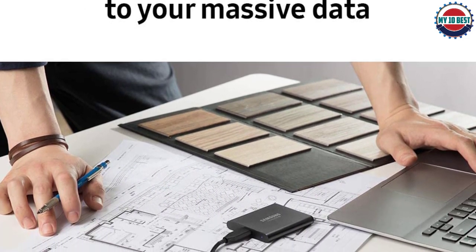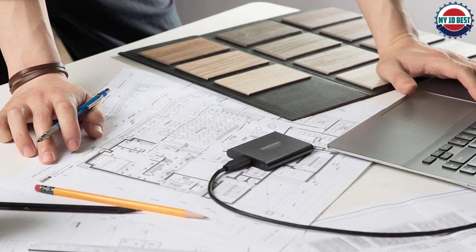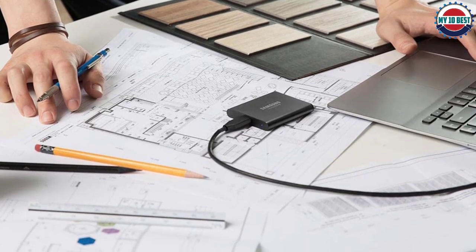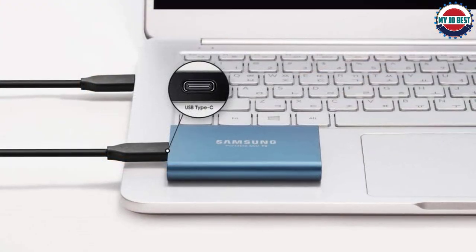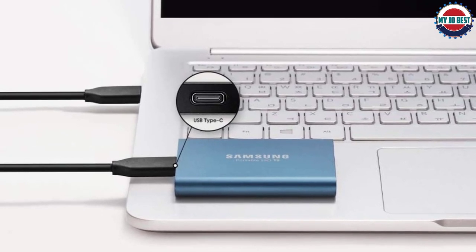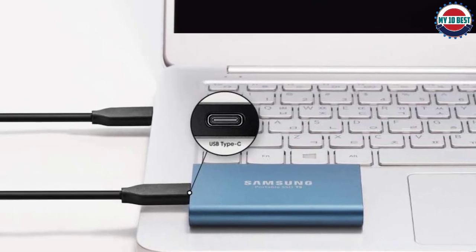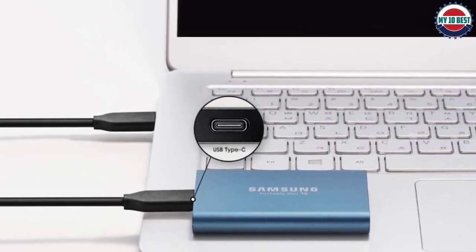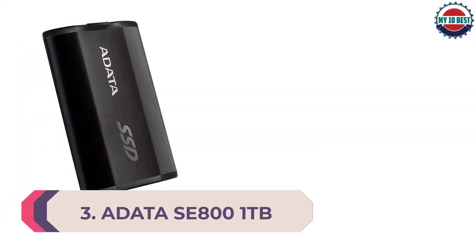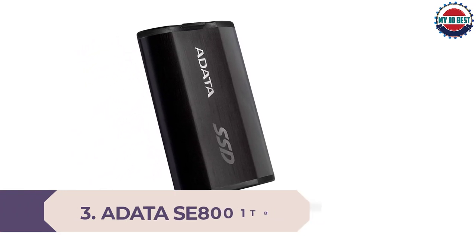Speed doesn't come at the expense of storage space. While USB flash drives often top out at 32, 64, or 128GB, the Samsung T5 offers terabytes of breathing room. Whereas the first-generation T1 topped out at 1TB, Samsung doubled the T5's maximum capacity to 2TB by upgrading from 32 to 48 stacked layers of V-NAND flash memory cells for a denser configuration.